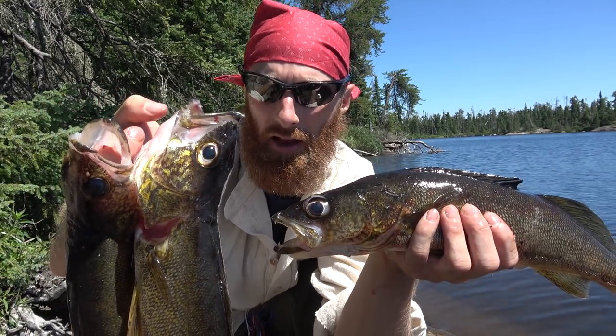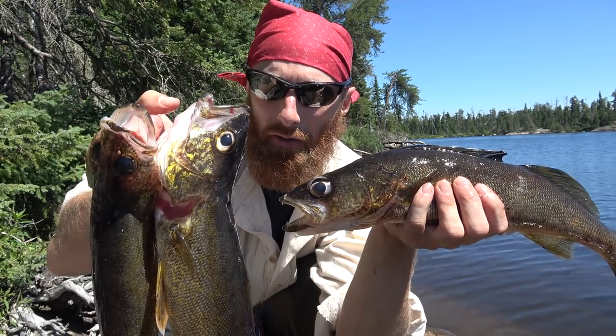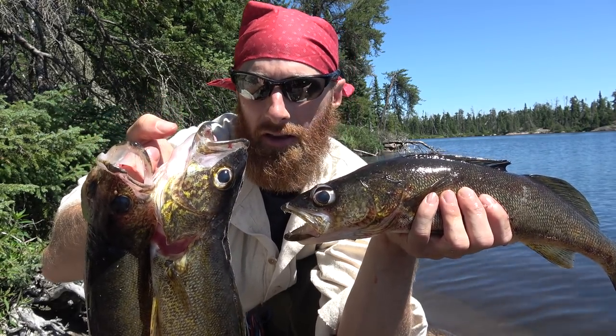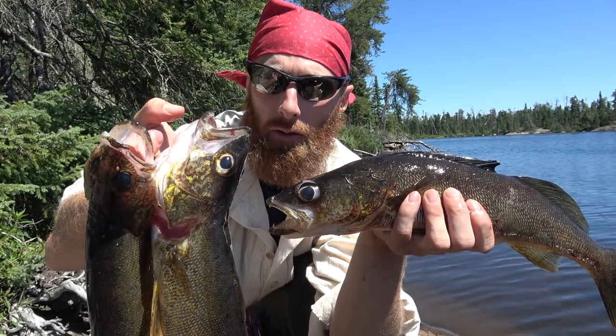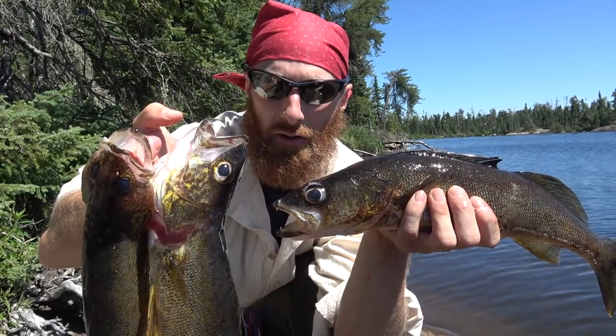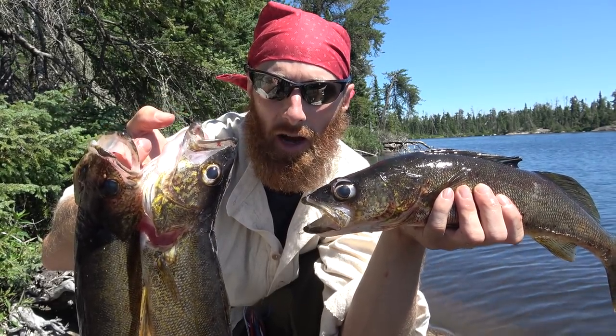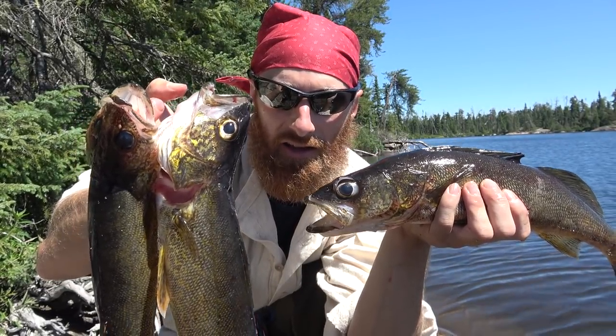Hey guys, we're catching and cooking walleye this time. You're gonna have to go back to the start and find out how we caught these walleye. We're cooking them in hot oil and we're gonna make ourselves a courier de bois meal fit for an early fur trader. Join me - I'm in Woodland Caribou Provincial Park and we're catching and cooking walleye. Stick around.